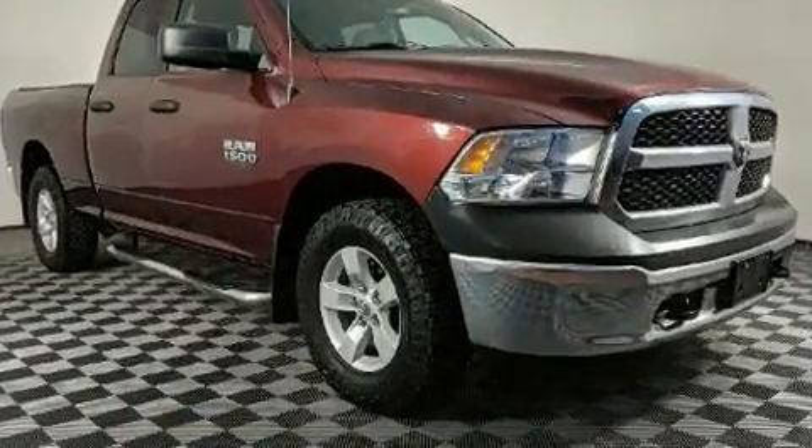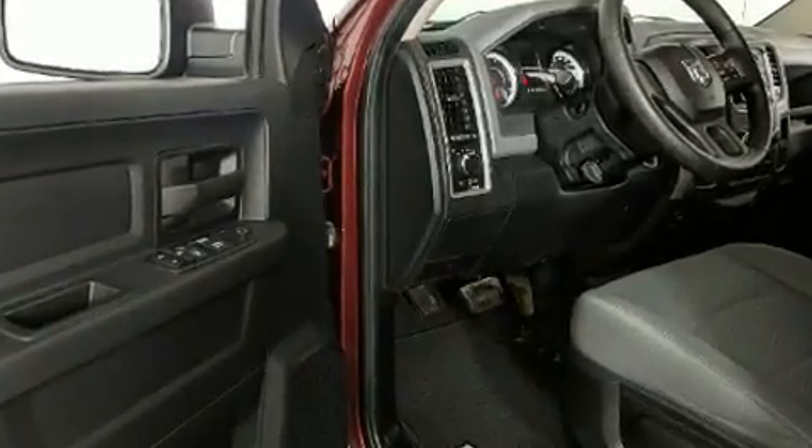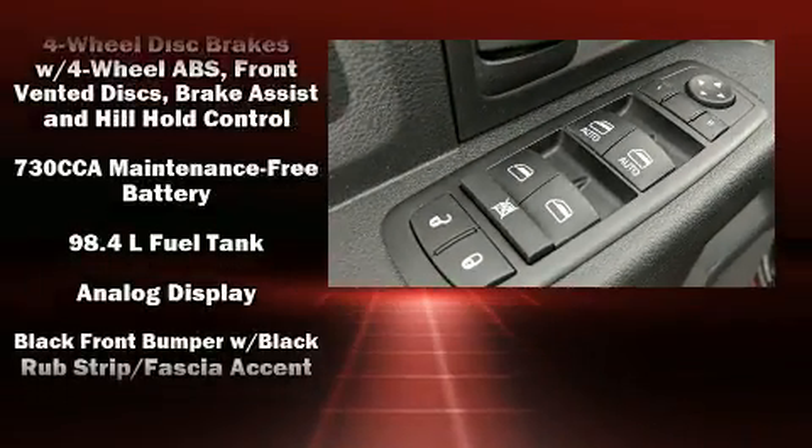The following features are included: a tachometer, variably intermittent wipers, a rear step bumper, a front bench seat, heated door mirrors, and one-touch window functionality.